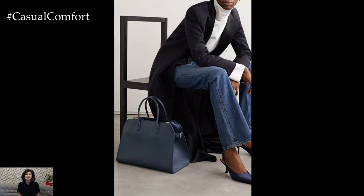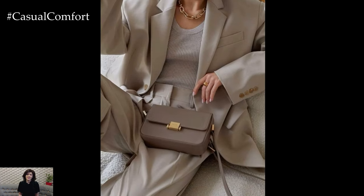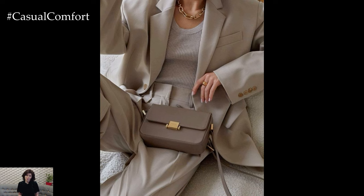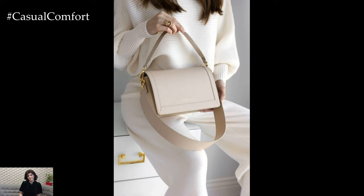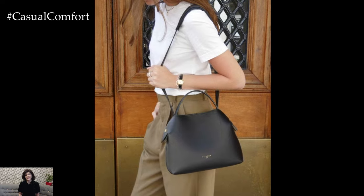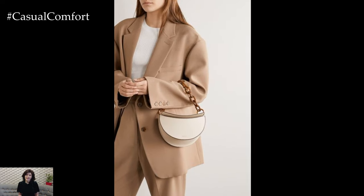An elegant leather handbag is one of the most significant investments you can make to elevate your wardrobe. A quality bag not only complements your outfits but also serves as a statement piece that communicates your attention to detail. Look for structured designs in classic shapes like the tote, satchel, or crossbody. Choose a neutral color such as black, brown, or nude, which will seamlessly integrate with any outfit.